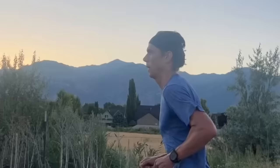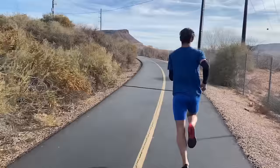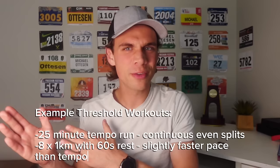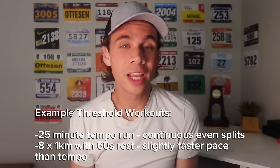The next category is threshold pace, also referred to as lactate threshold. This is the threshold at which your body is able to flush out the lactic buildup in your legs as fast as it is being produced. To improve the pace associated with your lactate threshold, you need to spend time running at or faster than it. The two primary workouts are tempo runs and cruise intervals. A tempo run is typically one continuous sustained effort of 15 to 30 minutes right at your threshold pace, while a cruise interval involves repeats with a short recovery at a slightly faster pace.